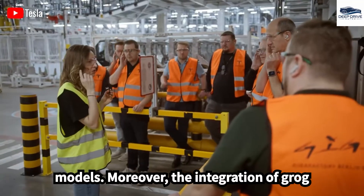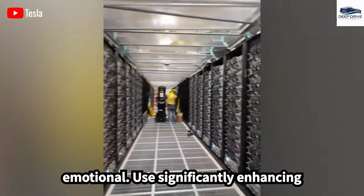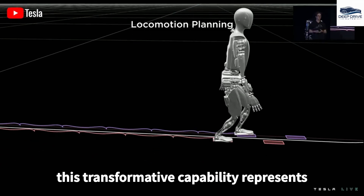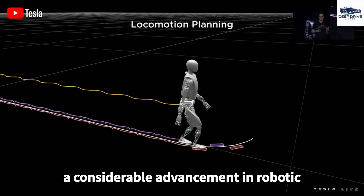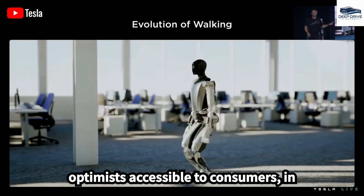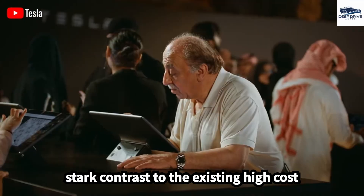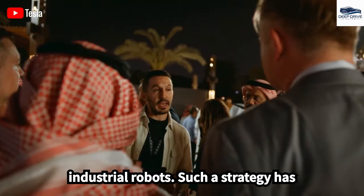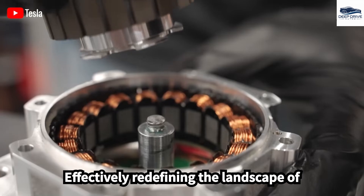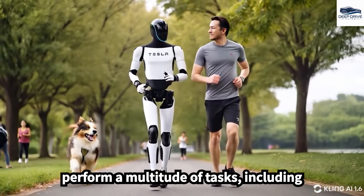The integration of Grog technology enables Optimus to adapt its communication style and recognize emotional cues, significantly enhancing its role within domestic environments. Tesla's strategic focus on affordability is aimed at rendering Optimus accessible to consumers in stark contrast to existing high-cost industrial robots, with such a strategy having the potential to disrupt the market and redefine the landscape of consumer robotics.